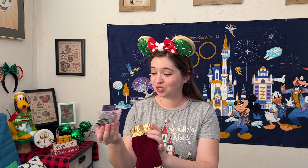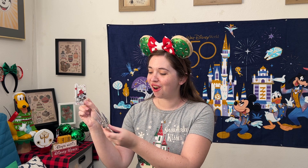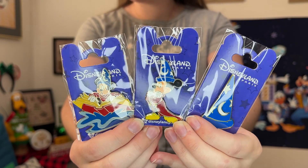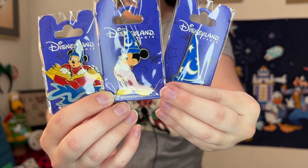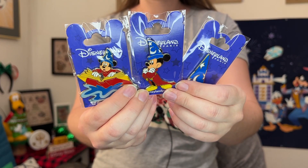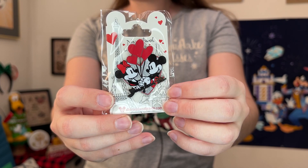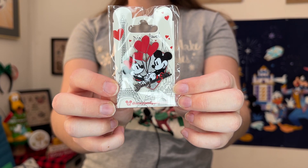In the second pouch, there are four more pins — three of which are Sorcerer Mickey Fantasia-themed, and then another Minnie and Mickey one. The three Sorcerer Mickey pins feature the sorcerer hat, Mickey wearing his hat, and Mickey floating on a book. I love these classic designs so much. These are all open edition pins. Then there's another Minnie and Mickey pin — super cute, specifically Disneyland Paris themed with glitter and a romantic Paris design. Also open edition.